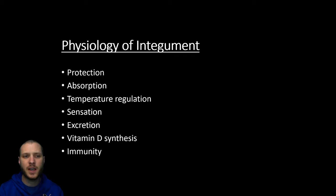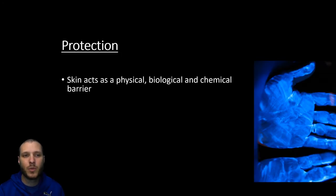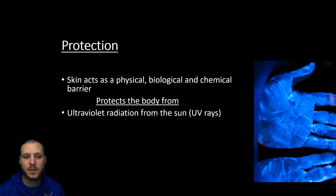As far as the physiology, there's going to be a whole host of different things that the integument is responsible for, and we're going to go one by one through each of these. When we look at protection, the skin is going to be your first line of defense against the entire environment around you, acting as a physical, biological, and chemical barrier to the world around us.